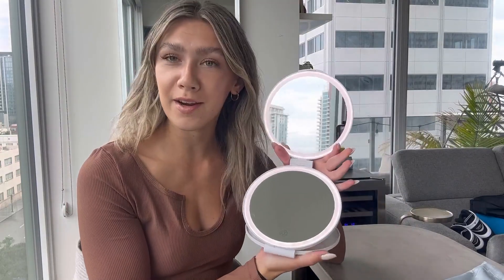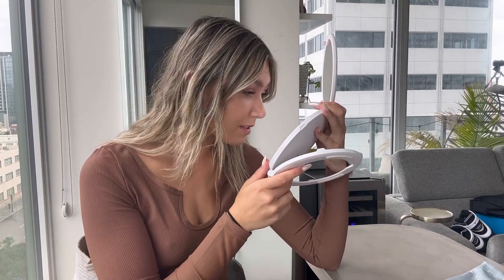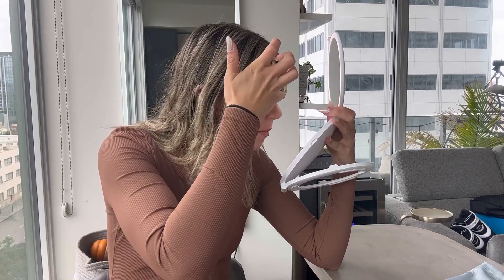As you guys just saw, I did my makeup a little bit with the mirror and it honestly works so well. The light helps so much and the mirror is so clear. I love how the bottom part is also magnified by five times, so you can see any little imperfection — if you need to fix something and look really close up, this is going to help you do that.